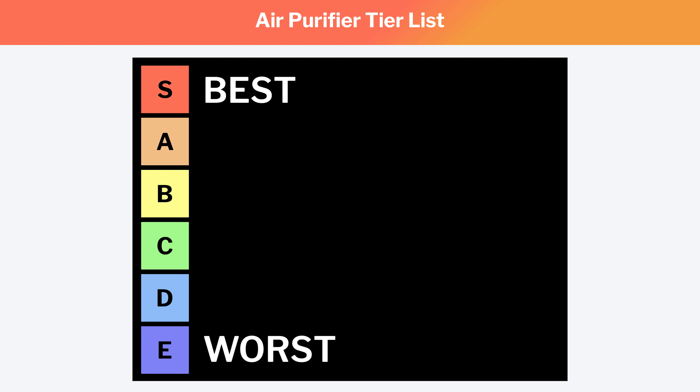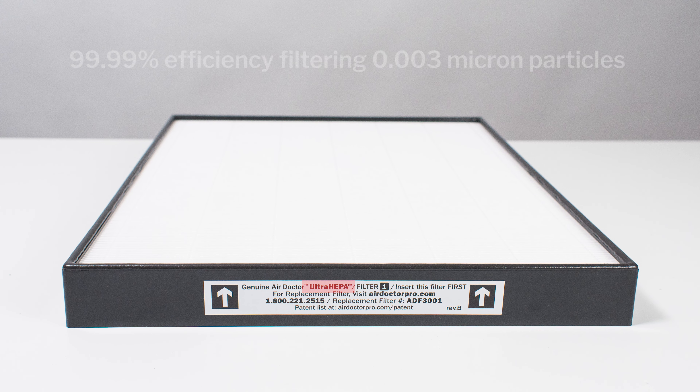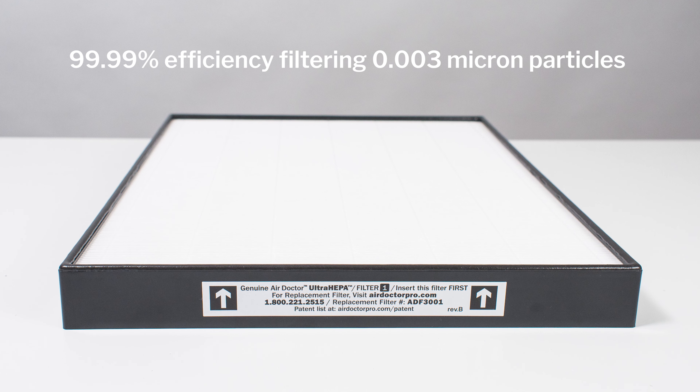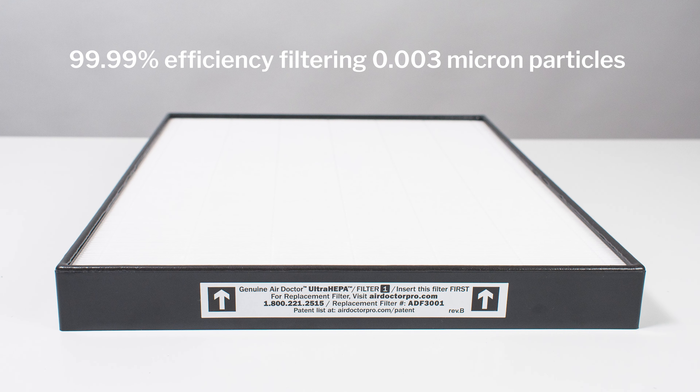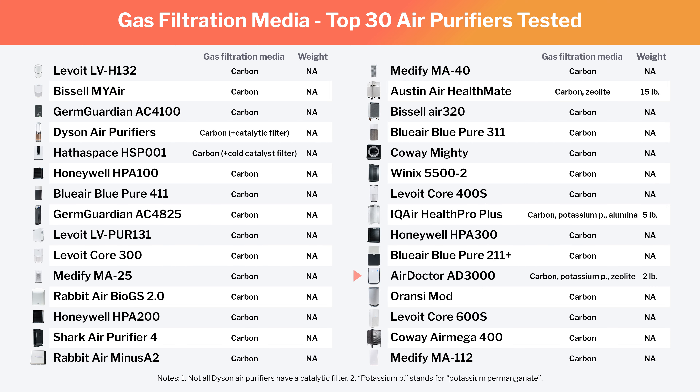We start with the AirDoctor 83000. The 83000 features approximately 380 CFM of airflow, a HEPA particle filter, and a pellet-based carbon, potassium permanganate, and zeolite gas filter. Its HEPA filter is marketed as an ultra HEPA filter able to filter particles as small as 0.003 microns at 99.99% efficiency, though even a standard HEPA filter is also able to filter similarly small particles with similar efficiency. The addition of potassium permanganate and zeolite to its gas filter allows the AirDoctor to filter a greater number of chemicals more effectively than air purifiers that only have carbon filters.